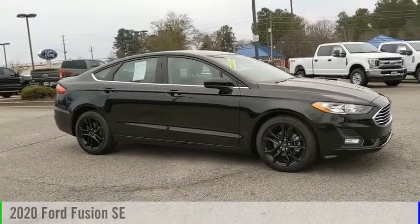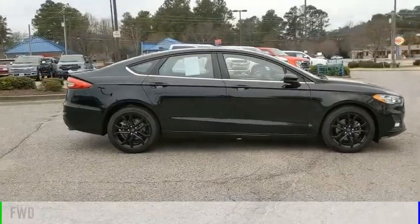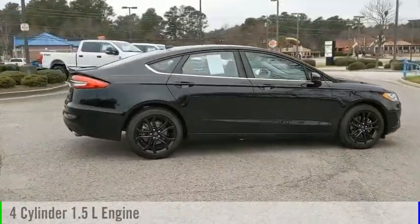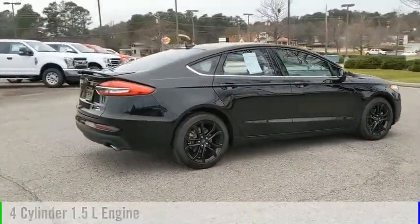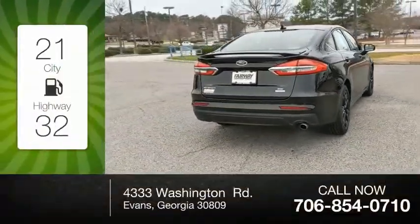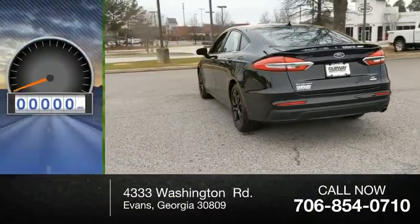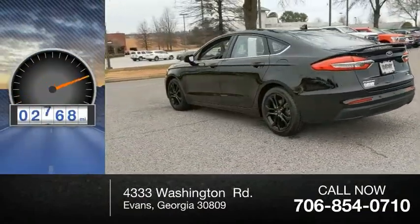Come test drive the 2020 Fusion. This vehicle is powered by a front-wheel drive, four-cylinder, 1.5-liter engine, and comes with an automatic transmission. Great fuel efficiency saves you money by requiring fewer trips to the gas station. This vehicle has less than 3,000 miles.